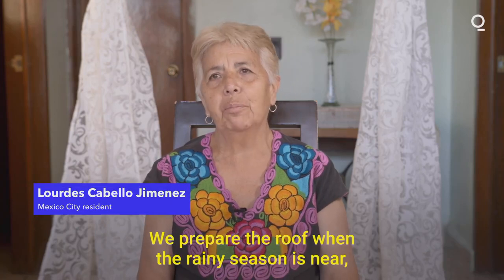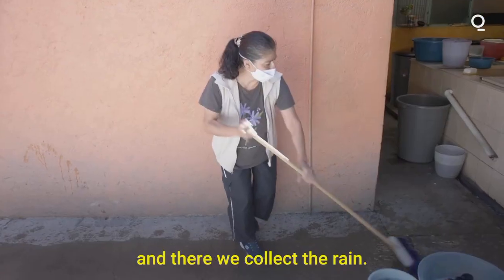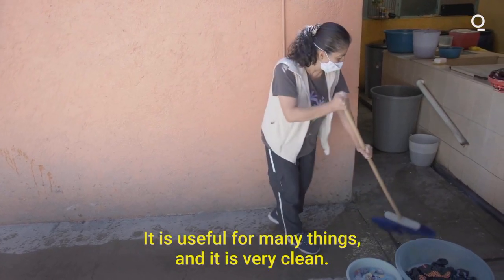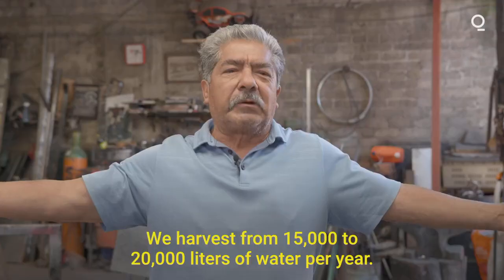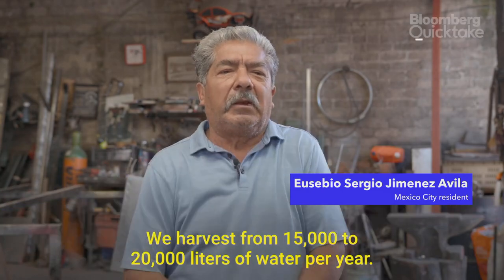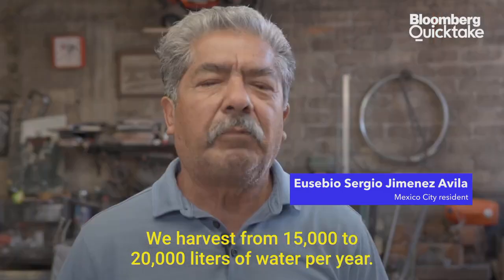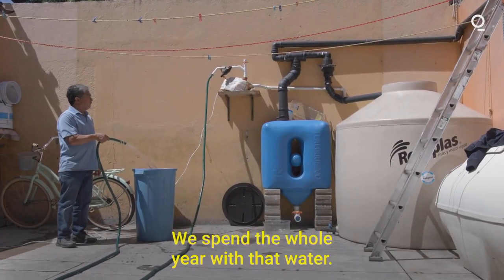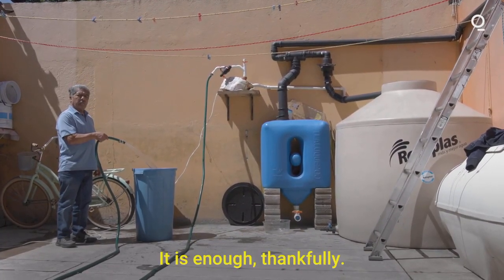We can get water of whatever quality we need — from generally used domestic water, we can get purified water that you could bottle. [Resident, Spanish]: I go up when the rainy season is coming and we collect it there. It's good for many things, it's nice and clean. We capture 15,000 to 20,000 liters of water per year. Ten people use that water. We get through the whole year with that water. Thank God, it's enough for us.